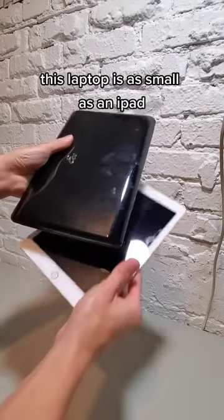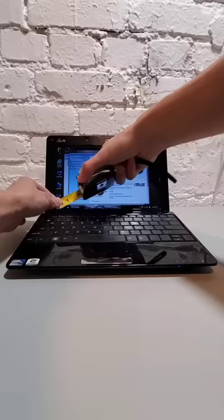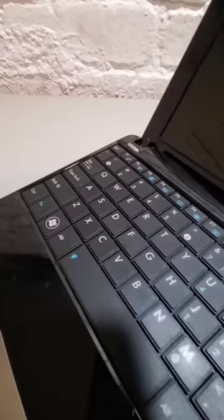This laptop is as small as an iPad, but was released over 15 years ago. This is the Triple E PC, a small form-factor laptop whose screen is a mere 10 inches. However, this laptop was designed for portability. So even though it's small, it still packs a full-on keyboard, an Ethernet port, SD card reader, and on top of that, you can palm it with a single hand.